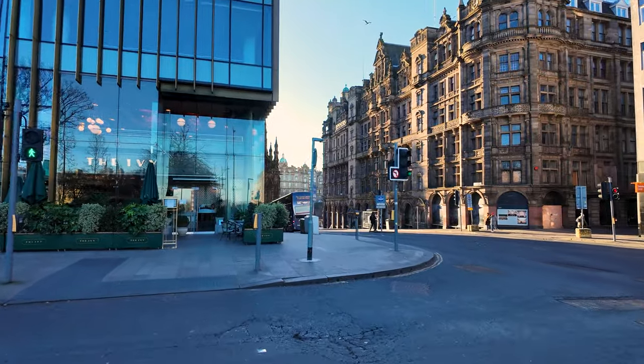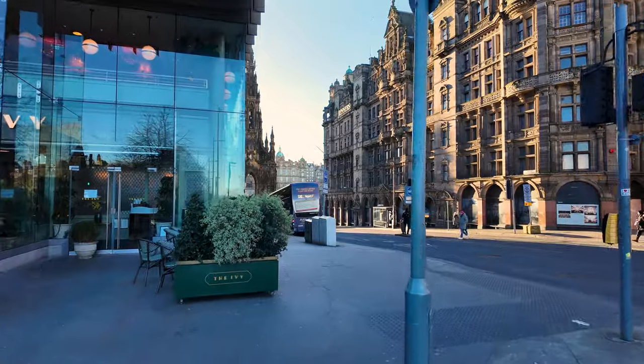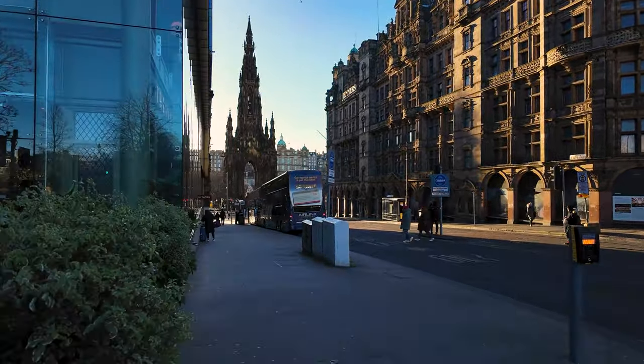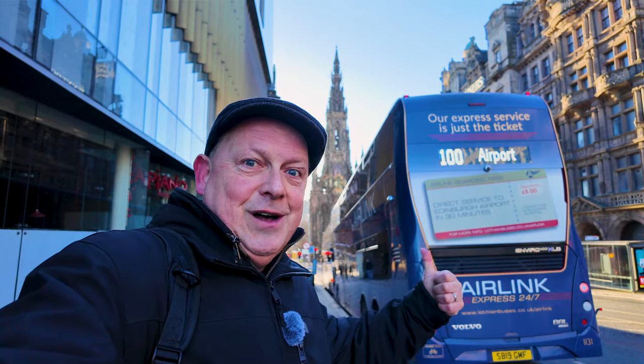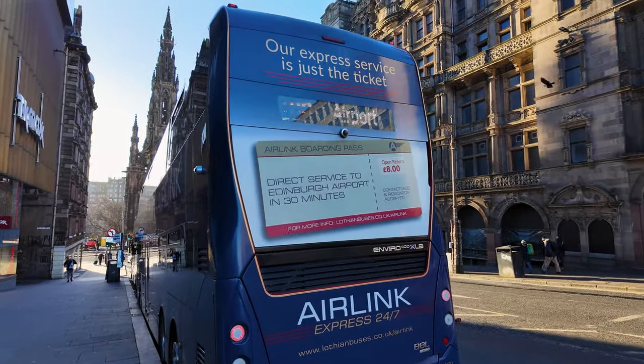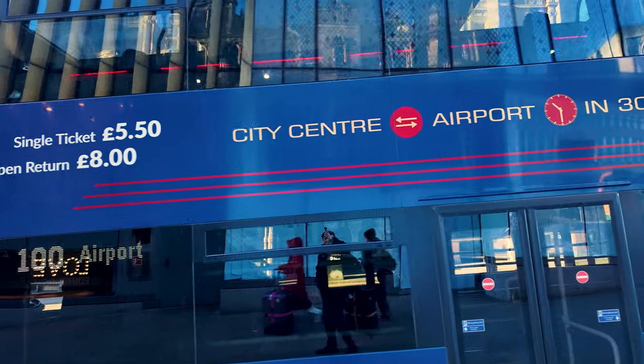We're going to start with the Airlink 100 service from Lothian buses. This costs £5.50 one way and we're in St Andrews Square at the moment. The bus leaves from just over here on South St David Street, and I can see there are already a couple of buses waiting at the stop. This stop is really easy to find - all you need to do is find the Scott Monument and there you are. There's a strap line: 'Our express service is just the ticket.' Single tickets £5.50, return £8, and they're saying City Centre to airport in 30 minutes. Well, we'll see about that. We're going to time it on the stopwatch on the iPhone.